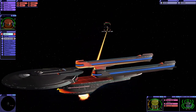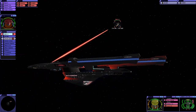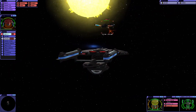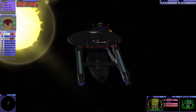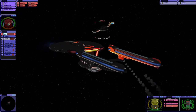I'm convinced the Sabre class has some kind of armor, because we're having real trouble disabling that shield generator. Look at that shield generator — it's so well protected.